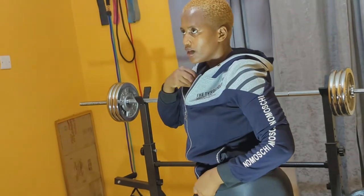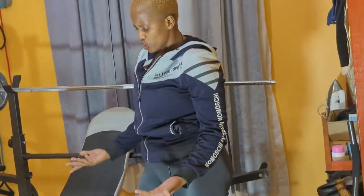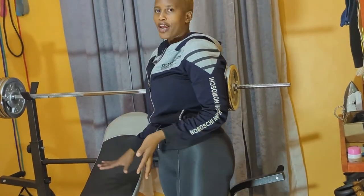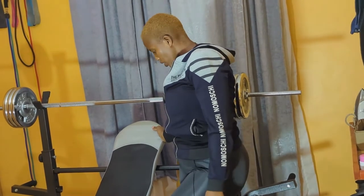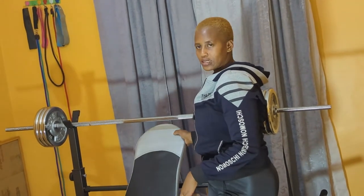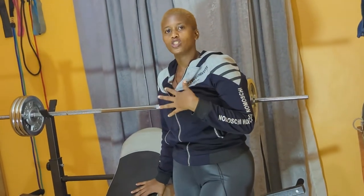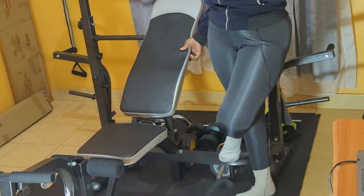Then we have this beautiful bench. In the gym you need a bench — without a bench you can't do a lot, but with it you can do a lot of things like squats and bench press. This bench is adjustable. When it is inclined like this you can work your lower chest, when it is flat you're working your whole chest, and when it is declined you're working your upper chest. You can really work out a lot with it.